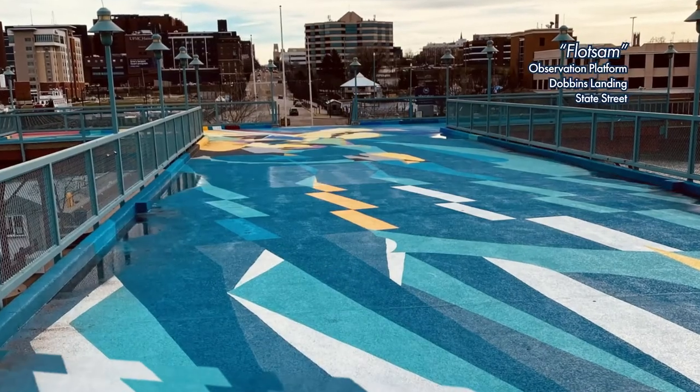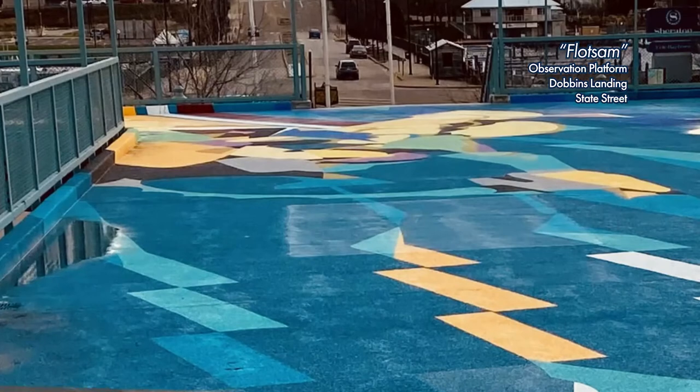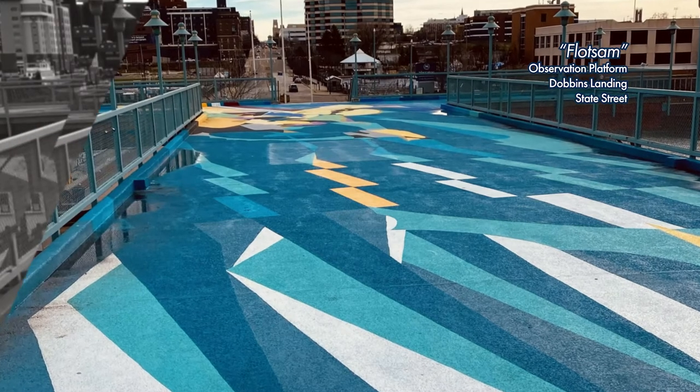Flotsam measures approximately 12,000 square feet, making it the largest piece of public art in Erie. It is located on the Bicentennial Towers' second-level observation platform at Dobbins Landing at the foot of State Street.